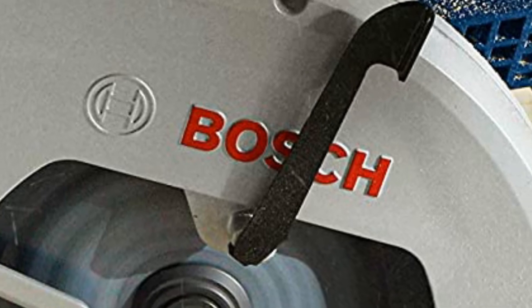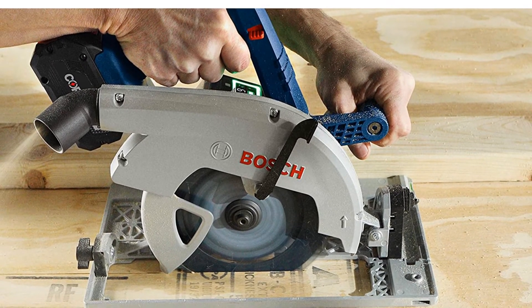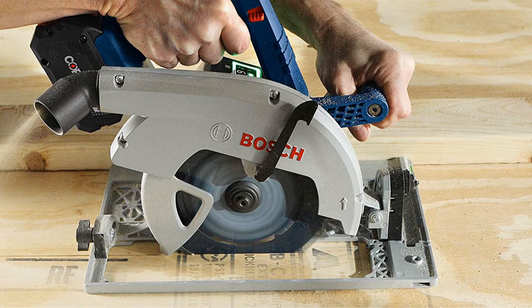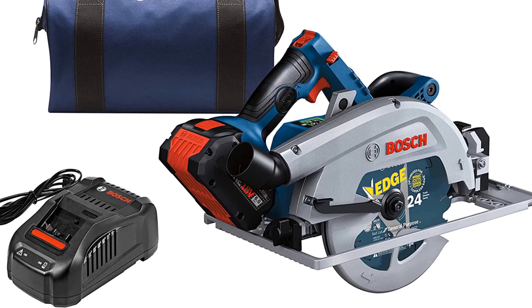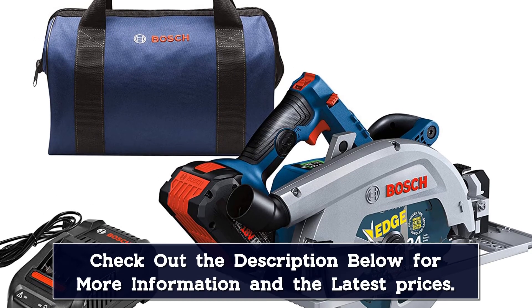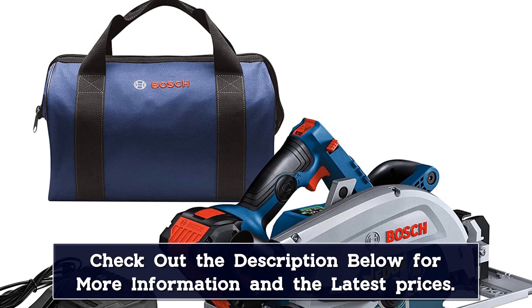The resulting rip or cross-cut is table saw accurate. To control cutting depth, the GKS18V-25GCN has a thumb latch right above the trigger. Move the latch forward and press down, and the saw's shoe drops. To fine tune the shoe's position, simply hold it with one hand while pressing down on the latch. When the shoe is where you want it, release the latch, and the amount of blade exposure below the shoe is right where you need it.